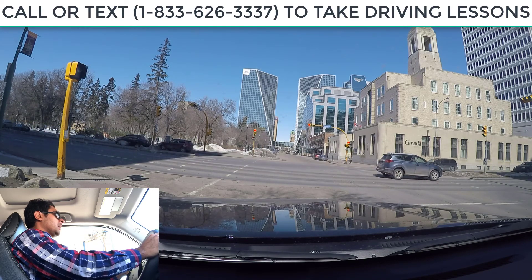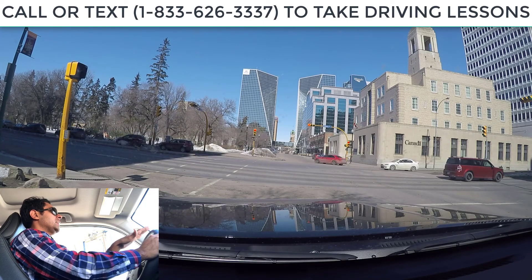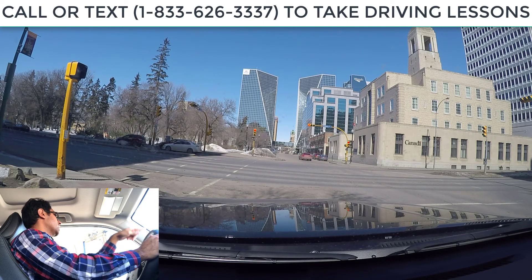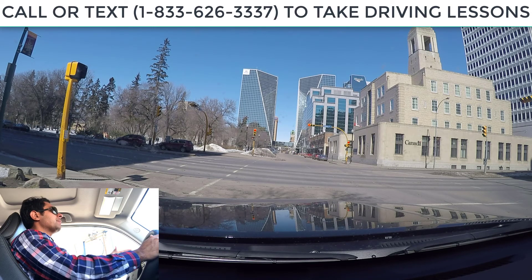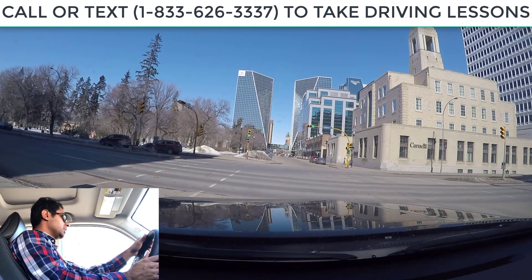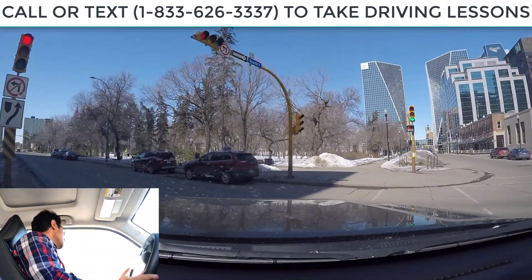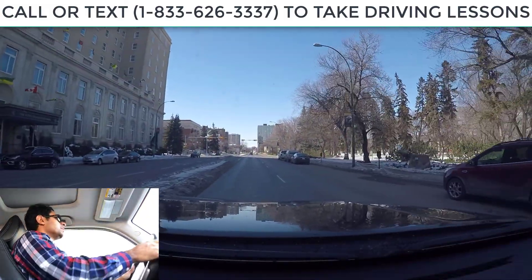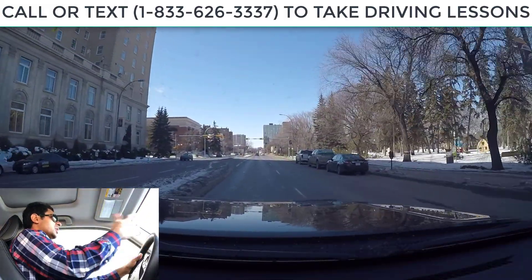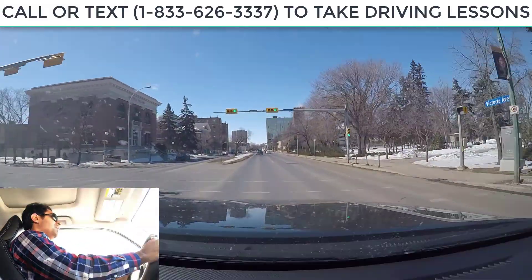Right now we are turning left from a one-way street onto a two-way street. When the light turns green, first I have to check for pedestrians. If there's no pedestrian, then I just have to cross the divider and stay on the right-hand side. Now we see a green light, no pedestrian crossing, so I stay on the right-hand side of the divider. I don't see any speed limit sign here, so that means speed limit is 50 km.